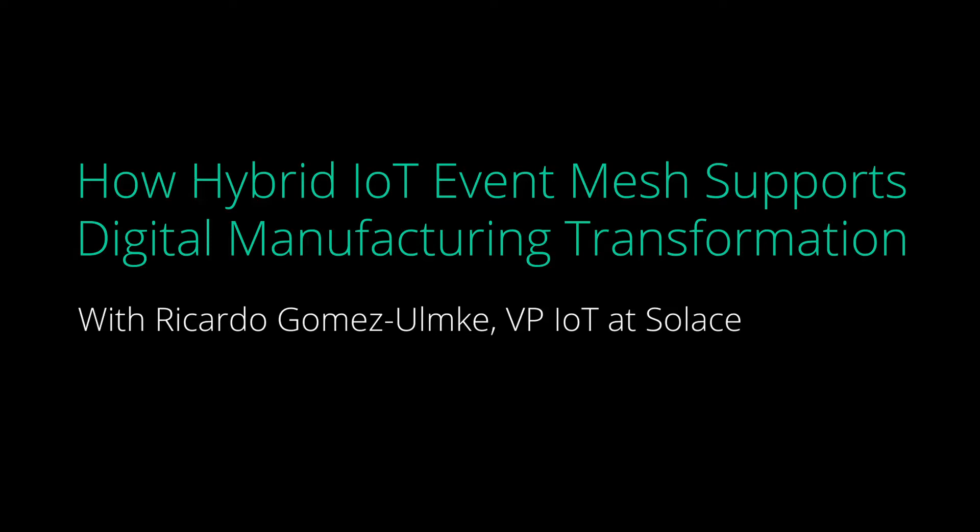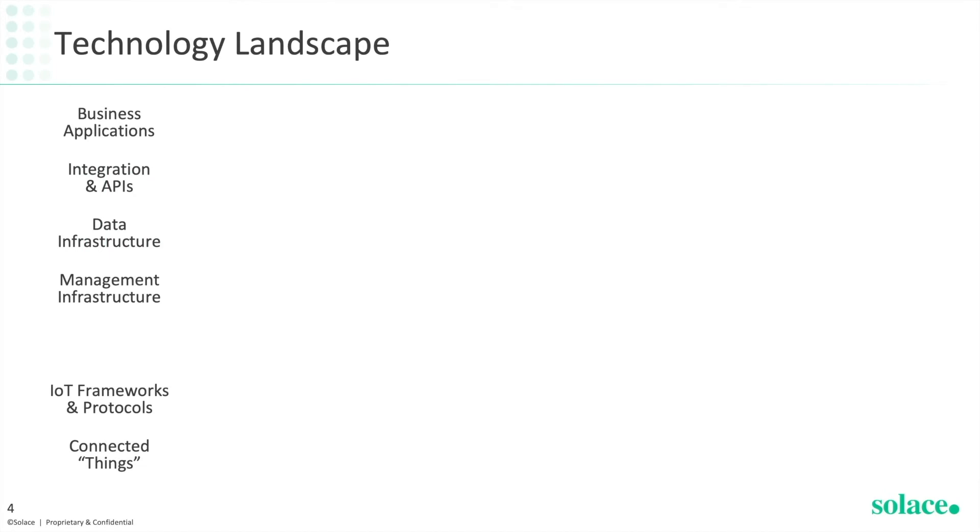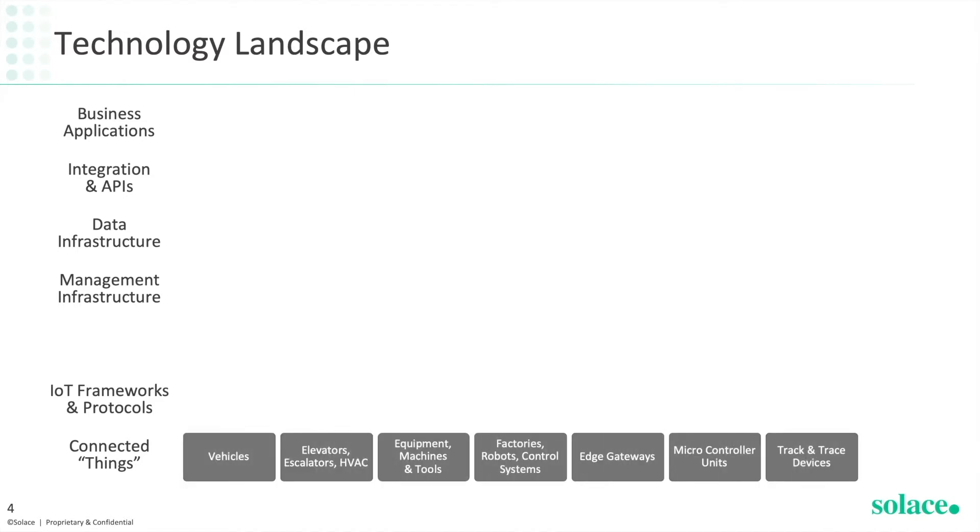Let's have a look at a typical technology landscape of an IoT platform and where Solace sits in that stack and the value it provides. Let's go from the bottom up. We have our connected things: the vehicles, elevators, escalators and buildings, equipment machines and tools and factories, edge gateways, and microcontroller units that are installed in appliances and track and trace devices.